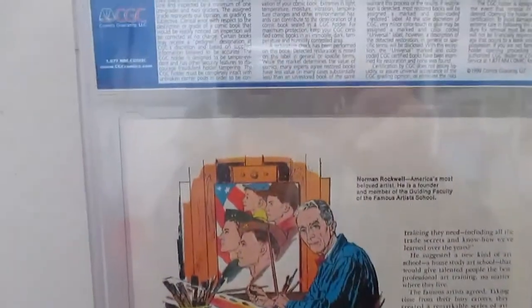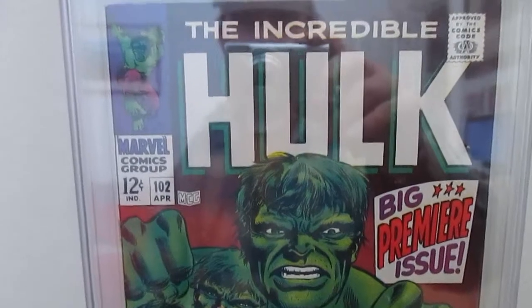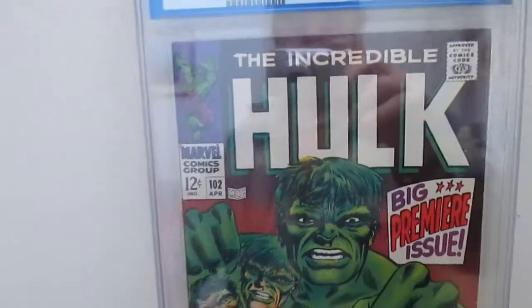Classic. Silver Age — 1968. So there you have it: Incredible Hulk #102.